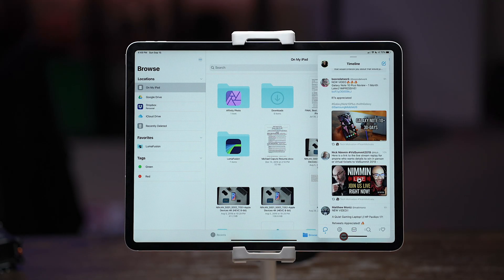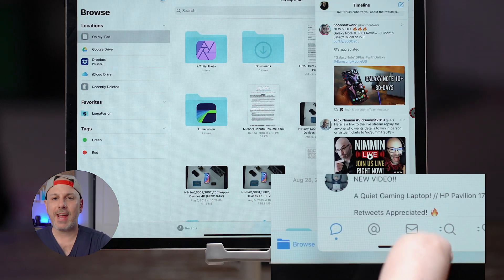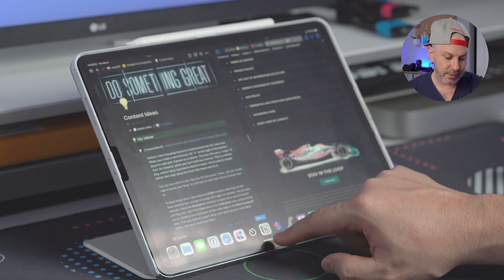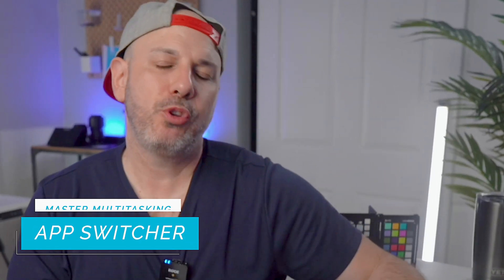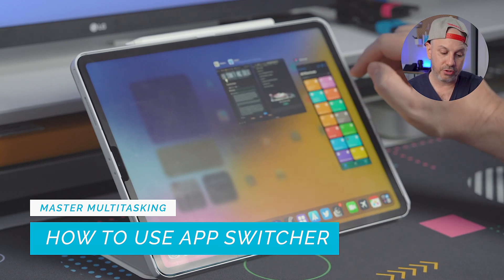Another multitasking feature worth mastering is SlideOver. SlideOver enables you to have a third app floating on your screen above the two apps in Split View, which is handy when you need to reference information quickly, reply to a message, or check your calendar without disrupting your workflow. To use SlideOver with two apps already open — say Notion on the left and Safari on the right — instead of dropping the new app to the side of the screen, drop it to the center. For example, opening Shortcuts this way puts it in SlideOver. Third is the App Switcher, a powerful tool that lets you navigate and manage all open windows on your iPad. Swipe up from the bottom and pause before reaching the top to access it and see all open apps.